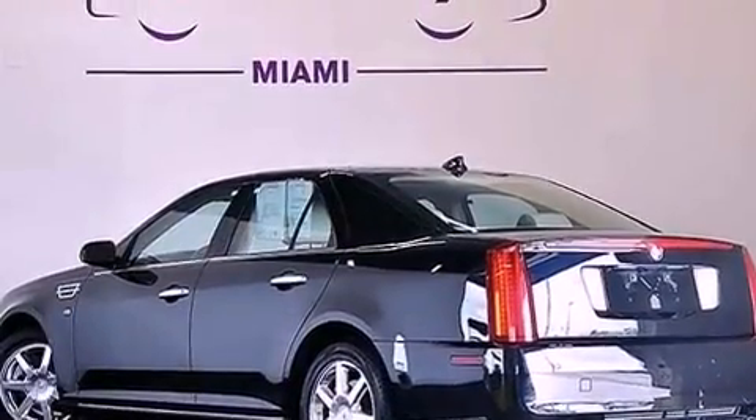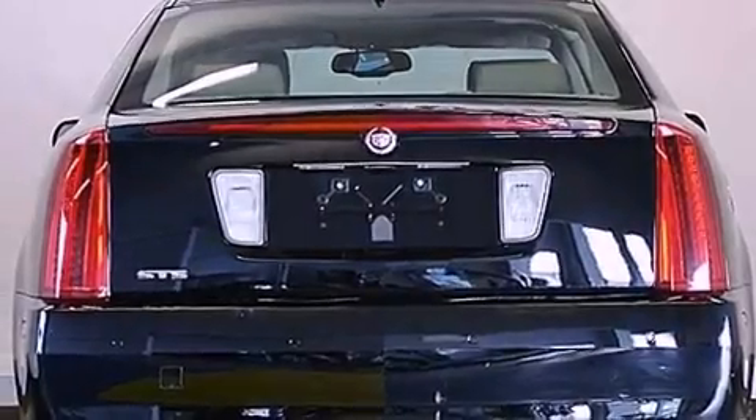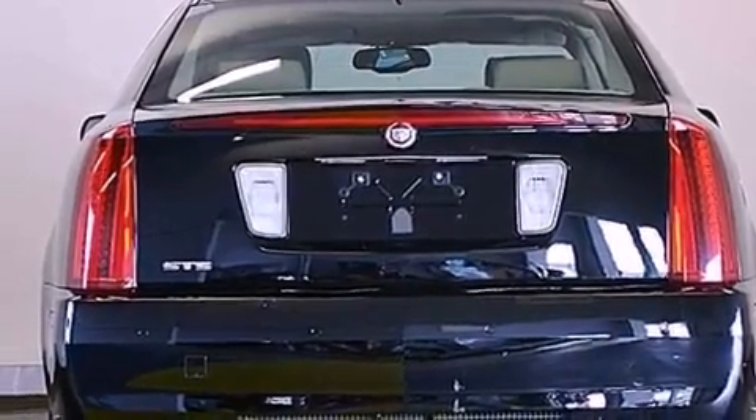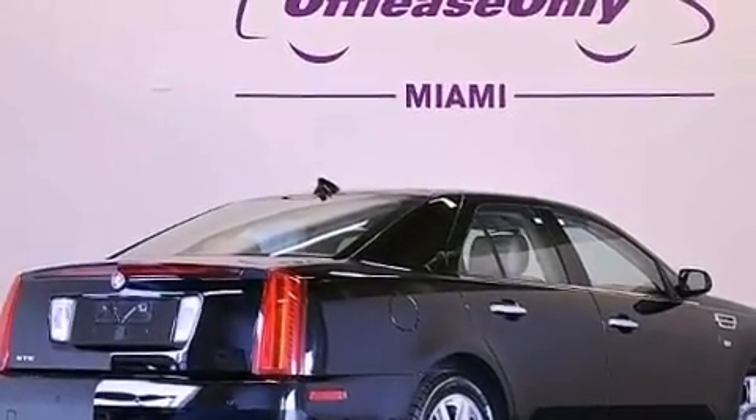Its top features include a navigation system, Bluetooth cell phone integration, a remote start feature, a low tire pressure indicator, a premium audio system, satellite radio, and traction control and stability control systems.